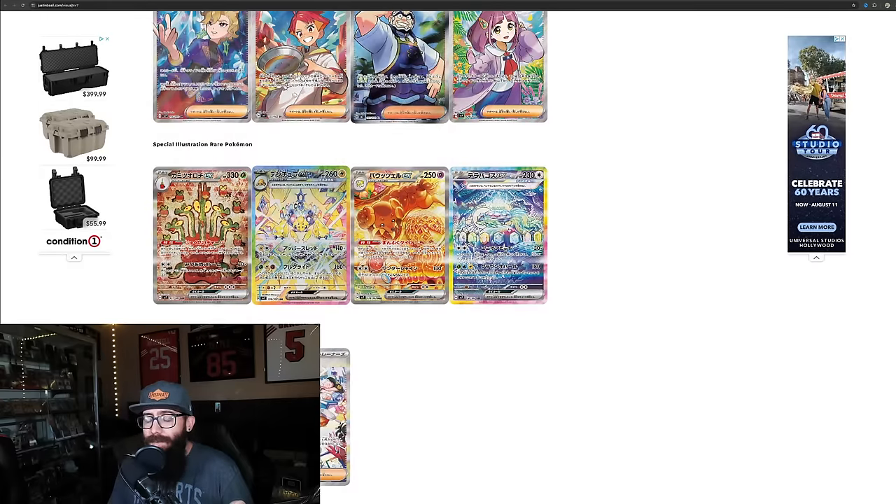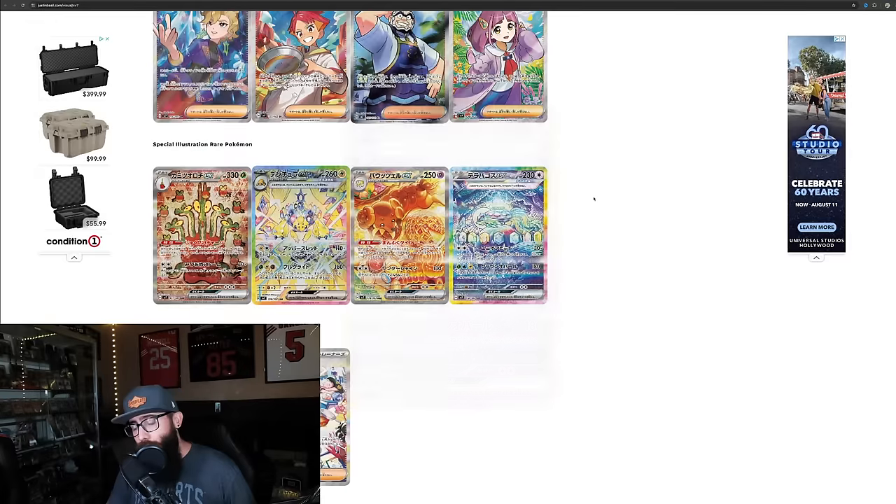If you guys haven't seen the new anime — I brought this point up before — this is what these kids are watching now. The new Horizons, the English dub just came out for part three. And this Pokemon is heavily, heavily featured. So that is very important, and the Pokemon is very adorable in the show. That can lend to some popularity of the card.